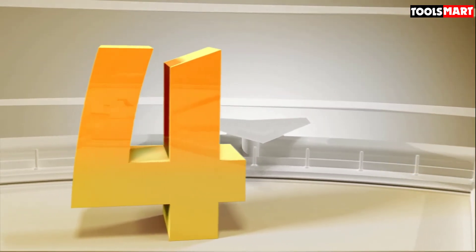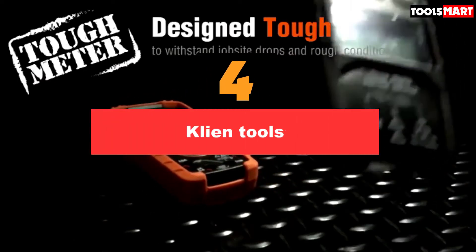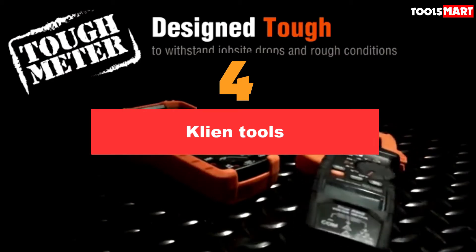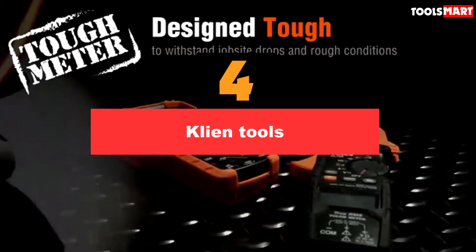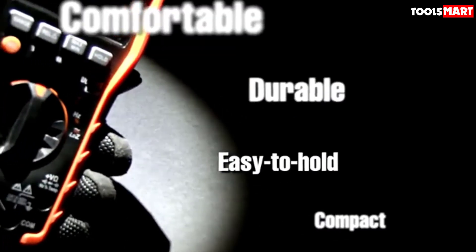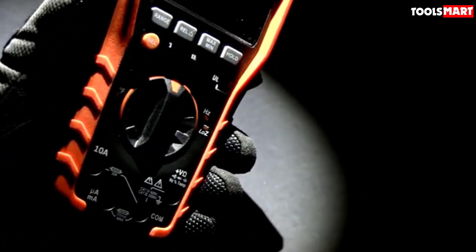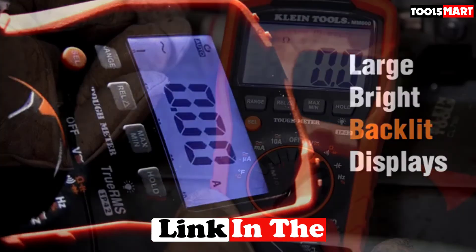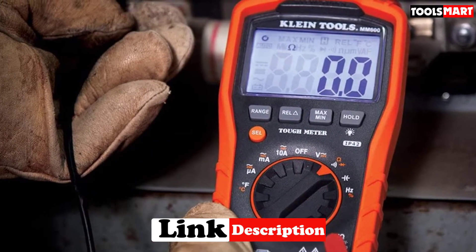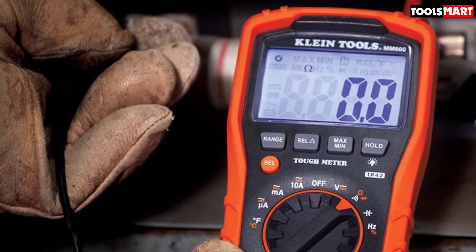Up next in fourth place is Klein Tools. It's another famous old tools company working since 1857, based in Illinois, USA. Klein Tools has a history of making 3,800 different types of tools including screwdrivers, tool bags, bolt cutters, conduit benders, and of course multimeters. We like their meters for their soft, elegant design, supreme accuracy, sturdier body, and safety features.